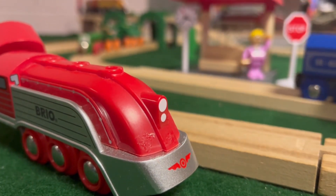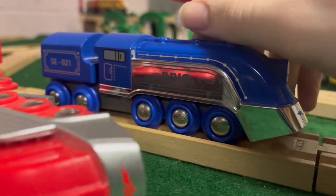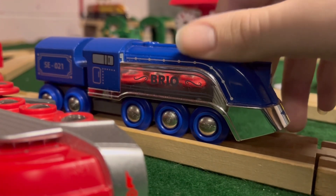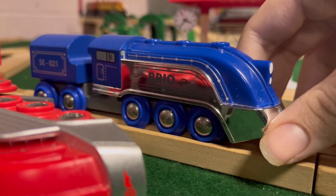The special edition engines are really nice looking models. I think my least favorite one is probably the old steam engine one, since I don't know, it just looks like a Thomas Wood item, which don't really work good.